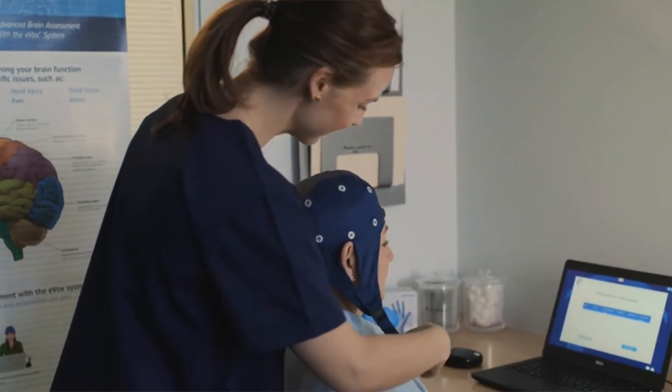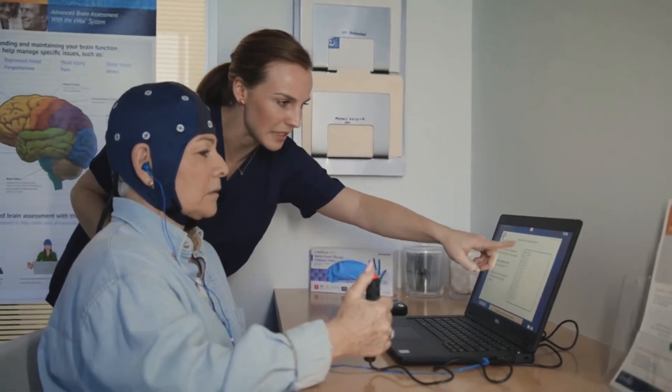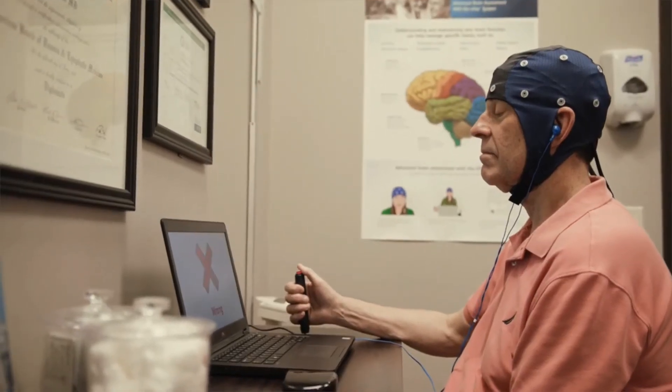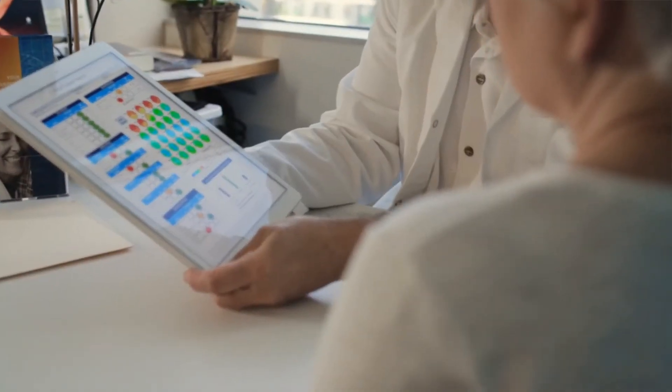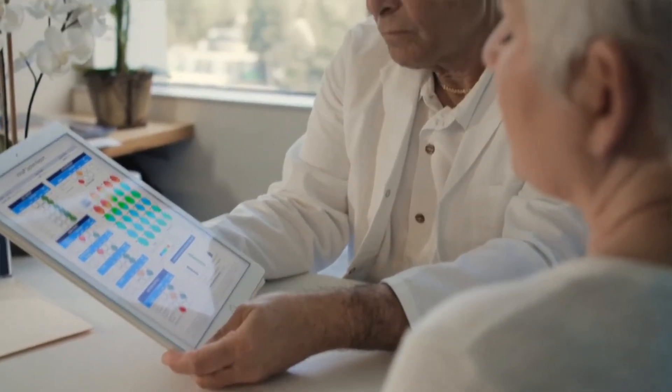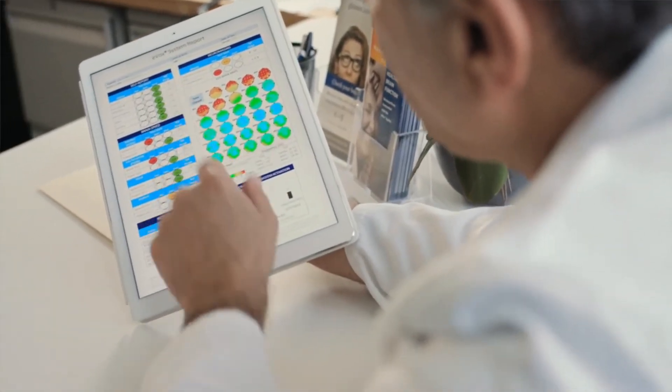EEG can be used to evaluate things like cognitive capacity, physiological aging, and brain processing speed. All of these brain-based biomarkers allow for the early detection of memory loss. What this means for your patients is that they're getting a more accurate and timely diagnosis, and what it means for you as a physician is you have more time to implement successful treatment interventions.